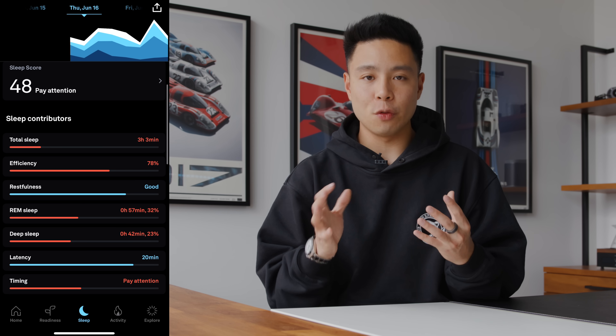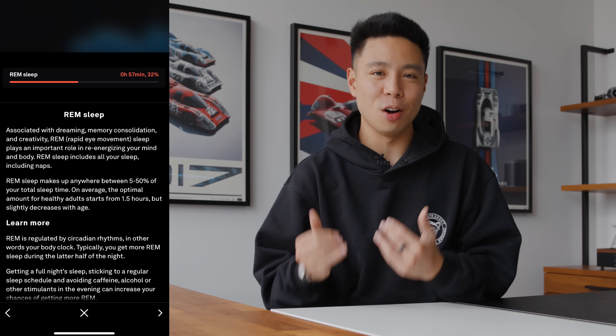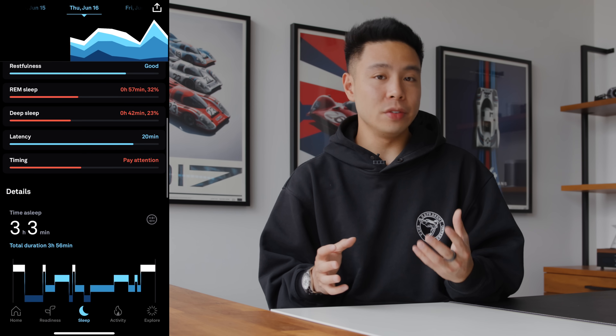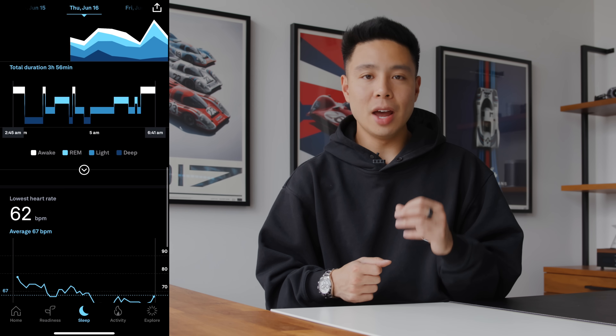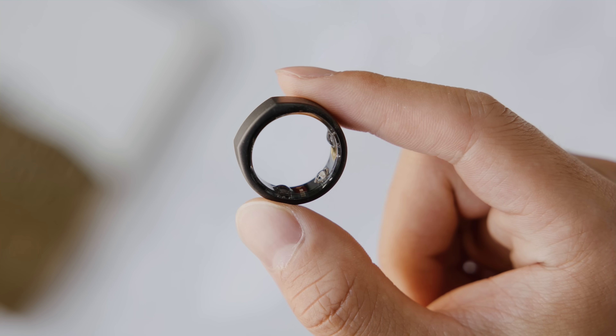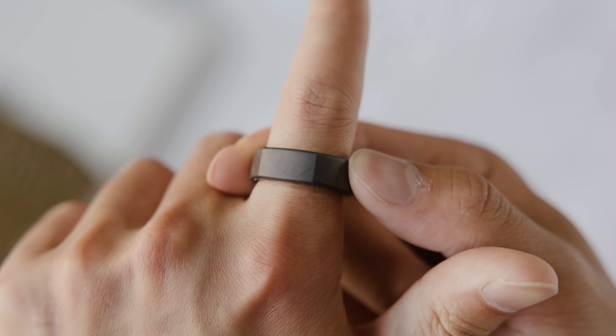The app gives you a good graph of your sleep, different stages of sleep, amount of time, and your readiness for the day. You can give it feedback and it'll continue to optimize the algorithm. Some people will benefit more using it as an activity tracker, but personally I love it as a sleep tracker. It's super light and durable, made out of titanium, weighing four to six grams, and with all the integrated tech it's pretty impressive.